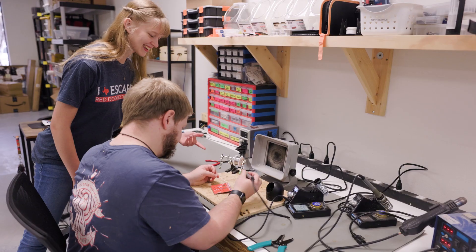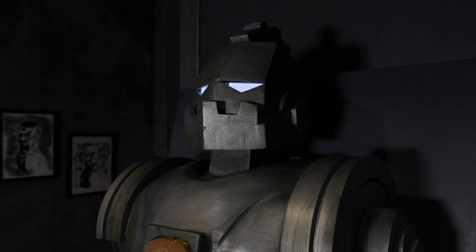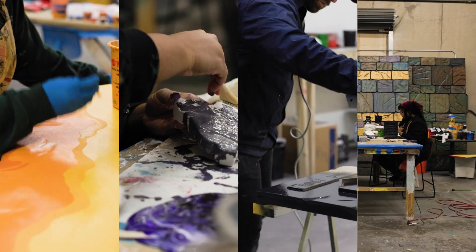Today we talked about our paint department and how they use different techniques to deepen our immersion for our experiences. Next time we're going to learn about our controls department and how they bring our props to life. We hope you enjoyed learning more about our design team. See you next time.